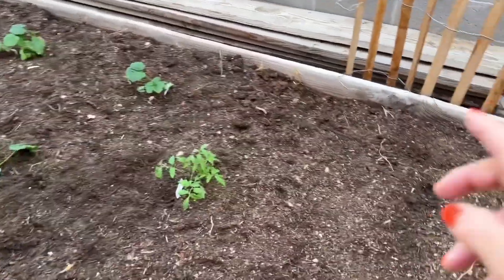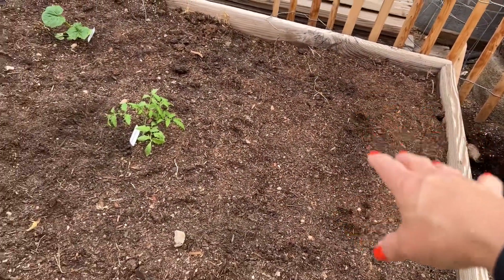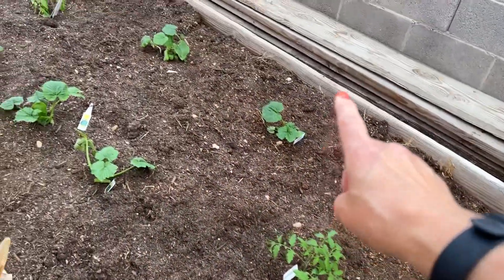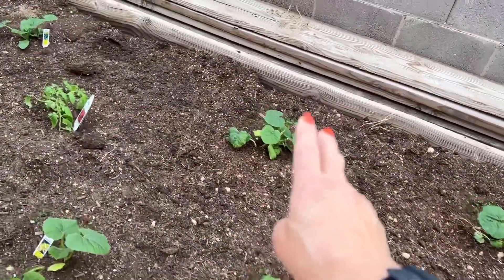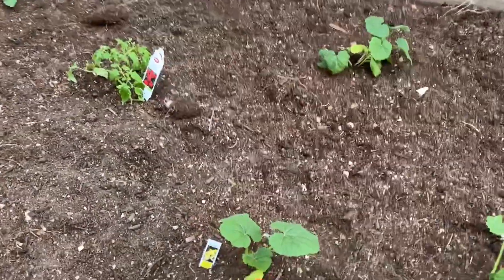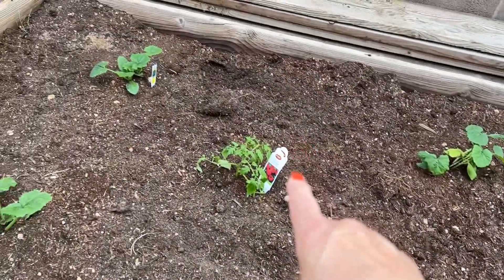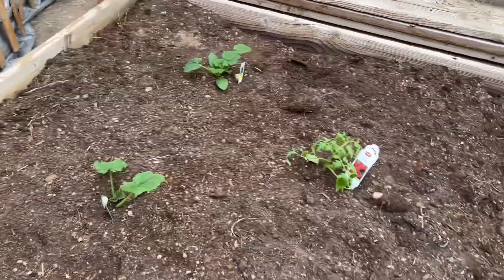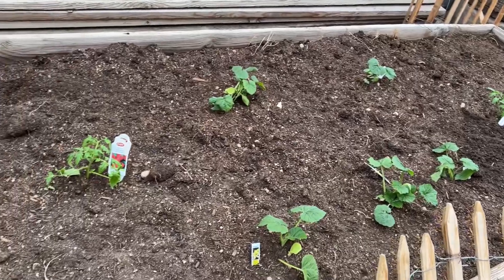One more box — our youngest planted carrots in here, which I think is still a little early, but we'll try it and see how they do. More black beauty green zucchinis, some spaghetti squash plants in the back, and a beefsteak tomato. So let's hope these do well!